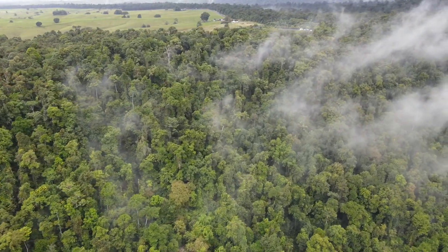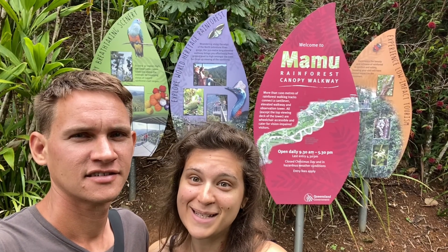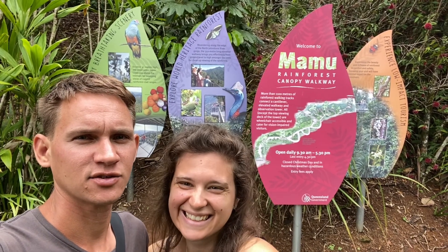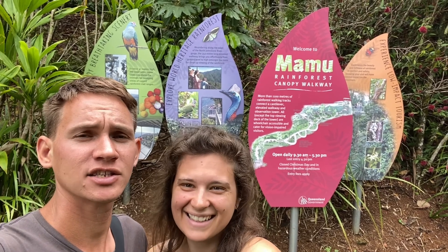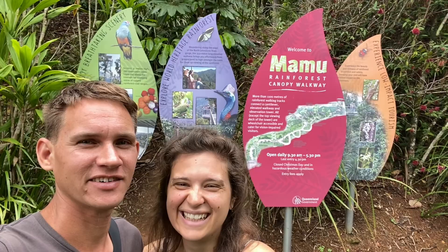Hi everyone, we're currently at the Mammu Rainforest Canopy Walkway. We're super keen to explore this lovely rainforest and see how we go. There's a nice little tower at the end apparently. This is also owned by the same family that owns Paranella Park. It's gonna be great — here we go.